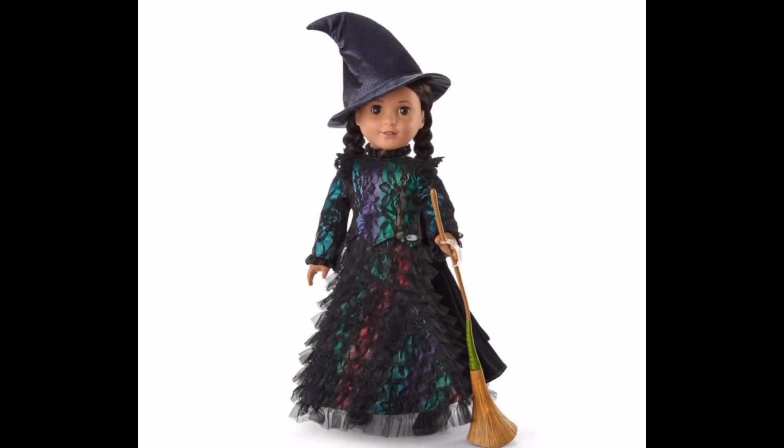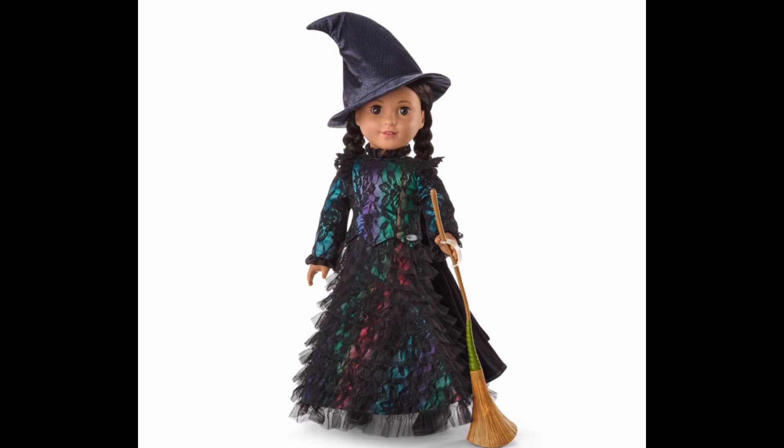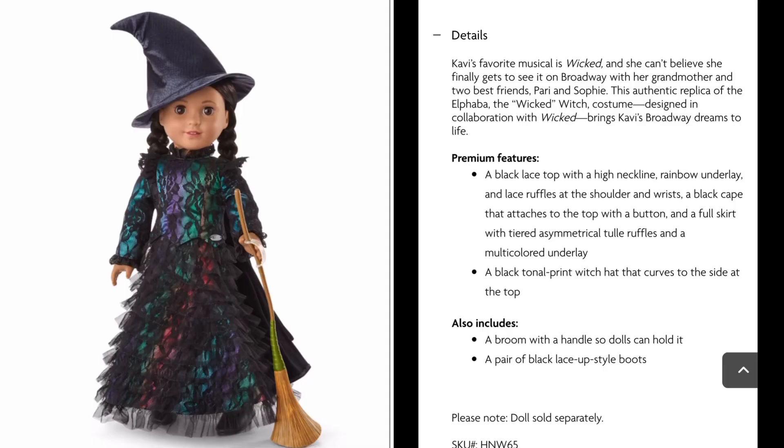Each of these costumes retails at $79, and each of them comes in a beautiful box. I'm actually surprised they're not limited edition. We're going to start with the most striking one, the Elphaba outfit. Kavi's favorite musical is Wicked, and she can't believe she finally gets to see it on Broadway with her grandmother and two best friends, Perry and Sophie.